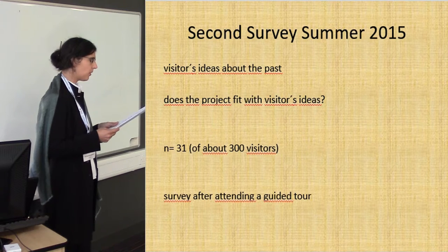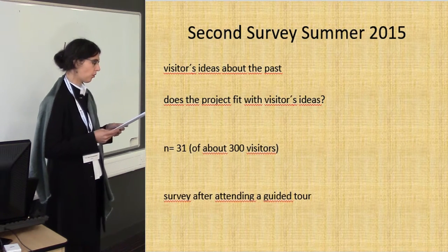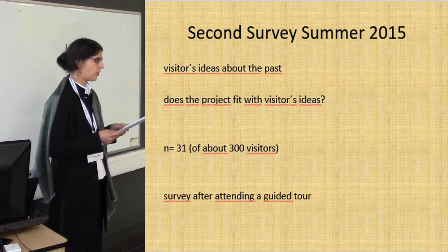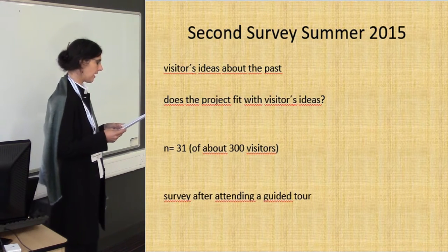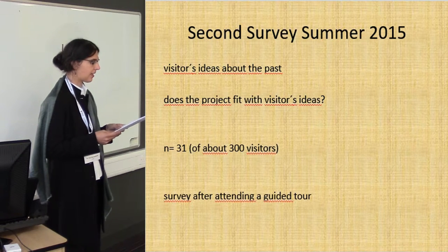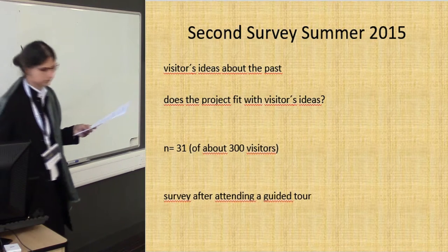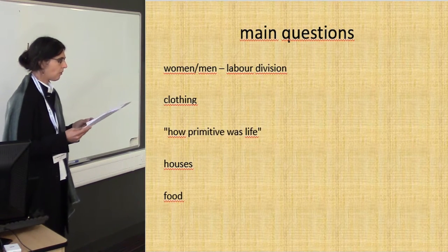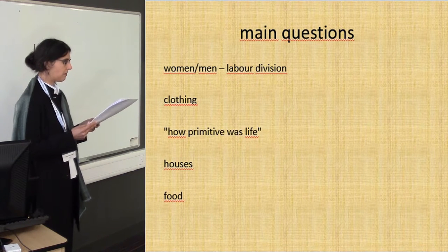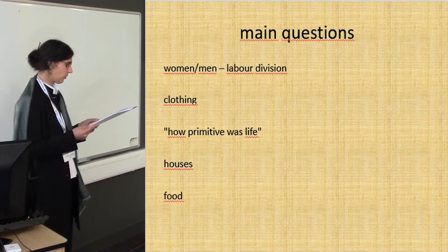We decided to do a second survey to get even deeper knowledge about what people think. In July we did another survey and the main issues were visitors' ideas about the past and whether our project fits with those ideas, with fewer participants this time. People were asked mainly after they had attended the guided tour through the village. The main questions were: what do visitors think about women and men, labor division, clothing, how primitive was life, houses and food?